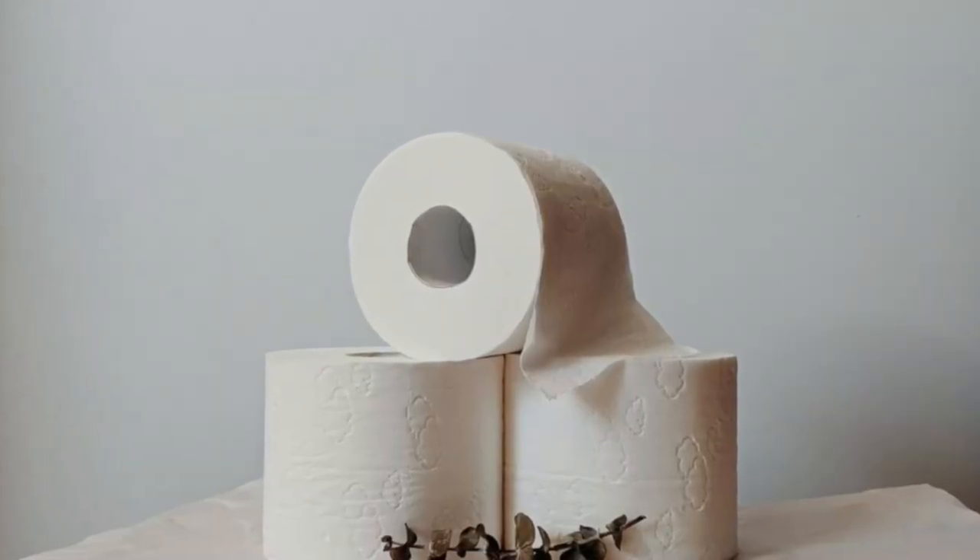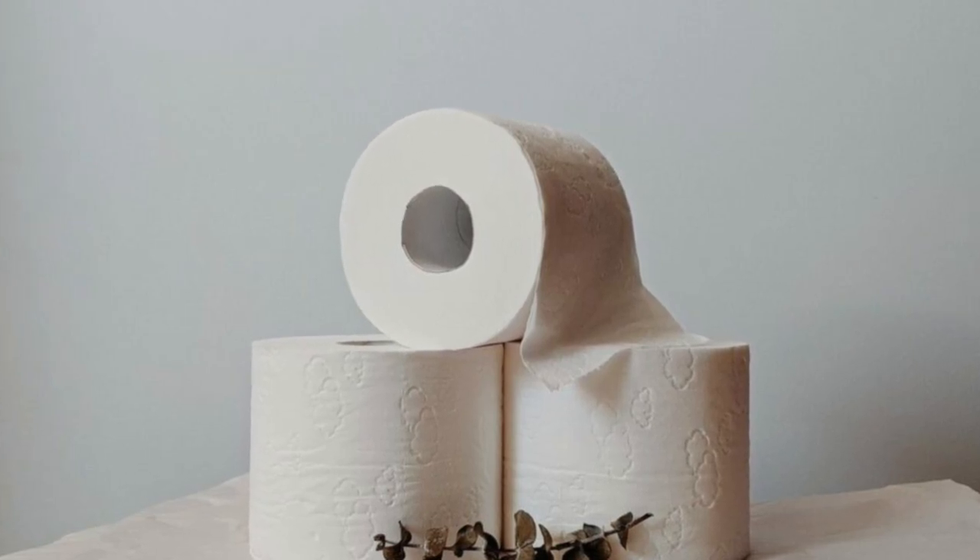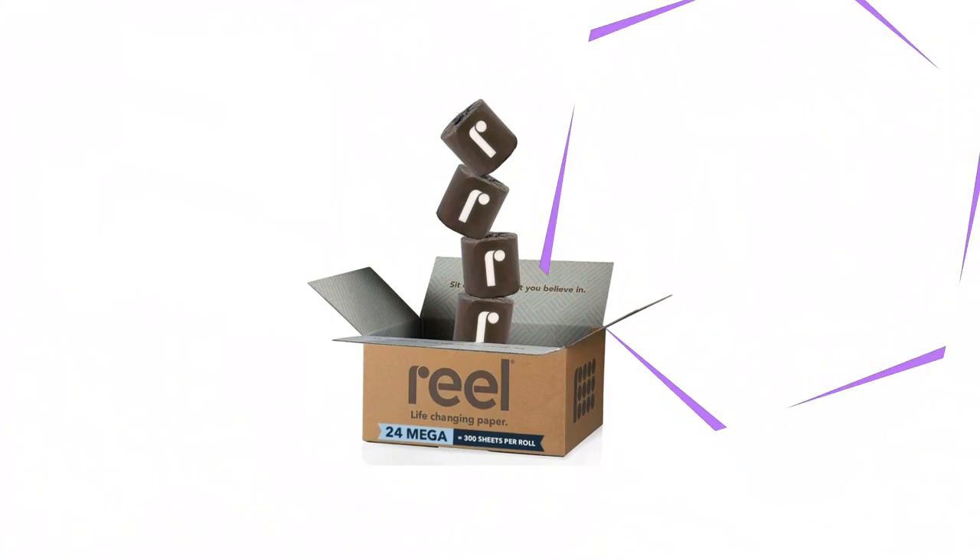Both buying options come in eco-friendly packaging, which is all recycled or recyclable, down to the plastic-free tape that holds the boxes together.